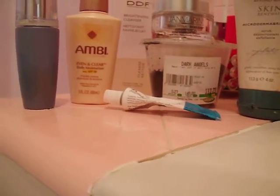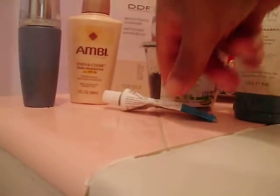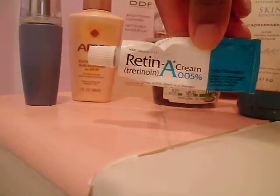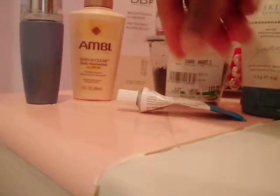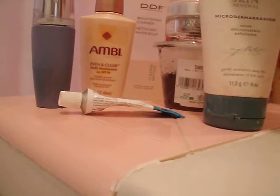At night on alternating nights I'll do the same cleanser, skip the glycolic, then do the Retin-A. I wait about 10 to 20 minutes and then apply the Retin-A. On days that I exfoliate, I will exfoliate first.